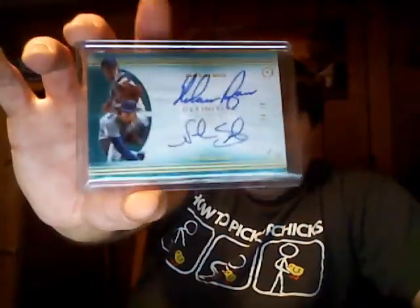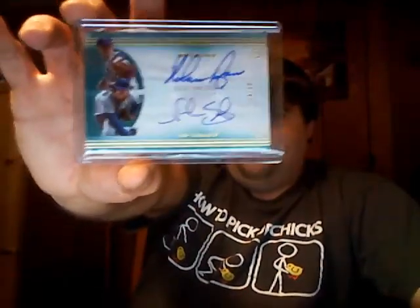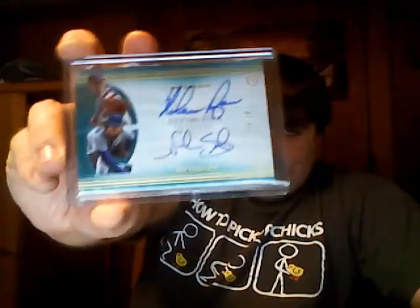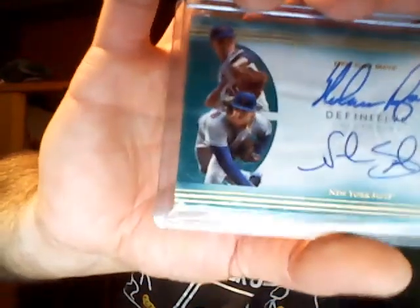A lot of nice stuff. Mets have Piazza, Ryan, Syndergaard, DeGrom. They have a ton of the Letterman stuff, the jumbo patches, and books. So Mets I thought were some good value. Nolan Ryan, Noah Syndergaard — like I said, they're awesome cards in person. Everything's on-card, obviously. If you guys have seen Definitive Football, it's the same thing — it has little designs you see there on the left. Very sharp cards in person.